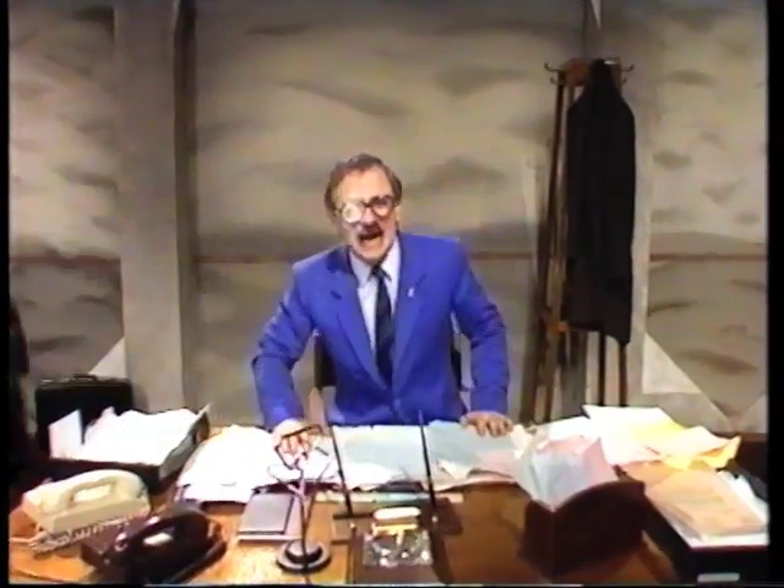Oh, good heavens, we're on! The wonders of modern television. You see, it's a team effort — everyone pulling together.